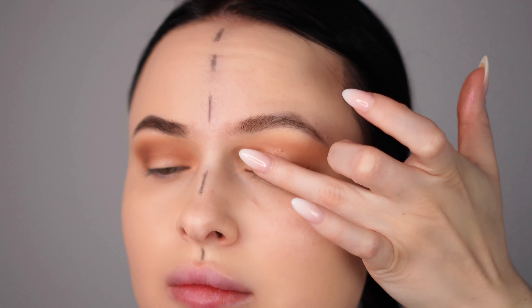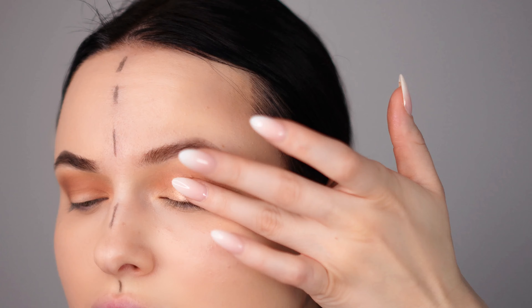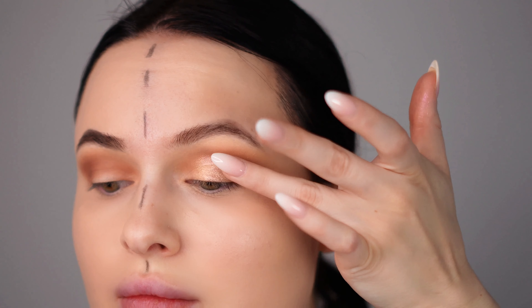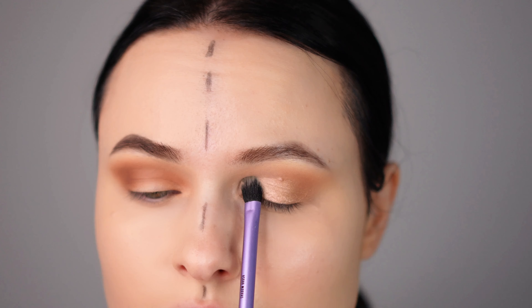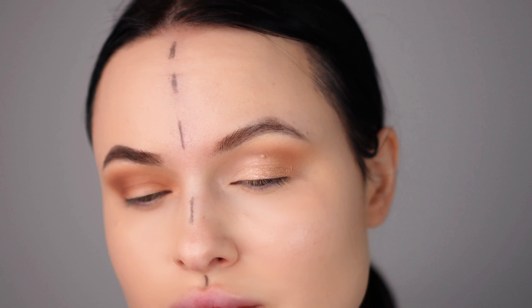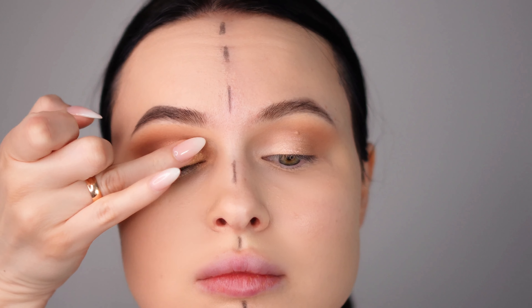For both my day and night makeup looks, I'm adding a touch of glitter to the eyelid using the Anastasia Beverly Hills Soft Glam palette. For the day makeup, I'm applying a light cream eyeshadow in the corner of my eyes. This technique helps to brighten the eyes and make them appear larger and more awake — it's a subtle touch but makes a significant difference in enhancing the overall look.